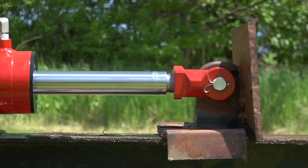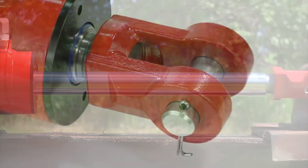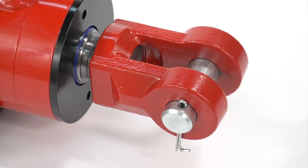The chrome-plated, cold-rolled steel rods are highly resistant to wear and corrosion, and the rugged steel clevis ends deliver superior toughness.